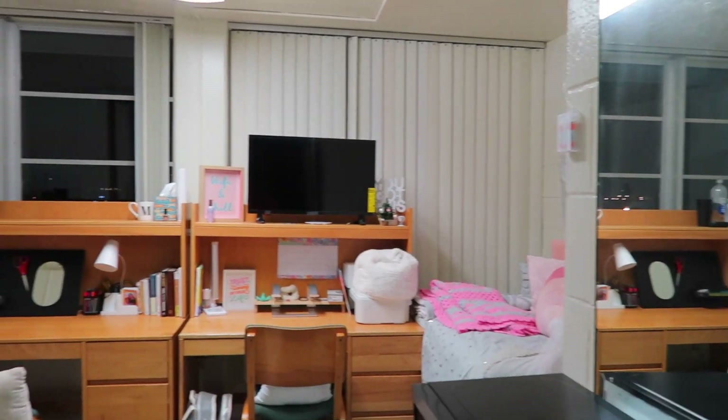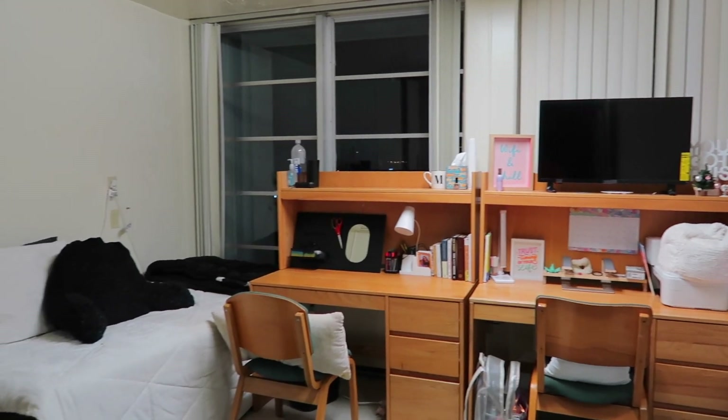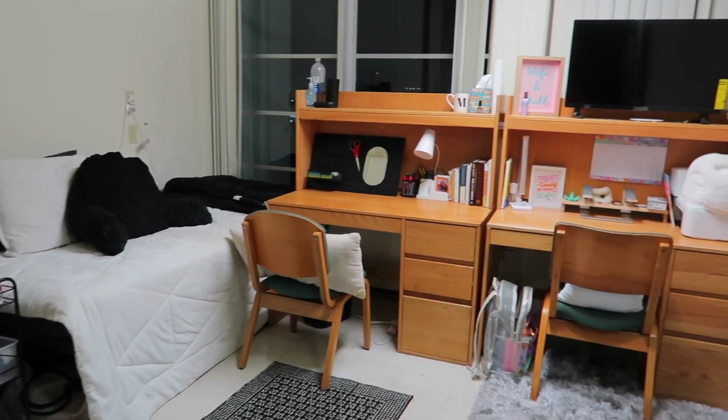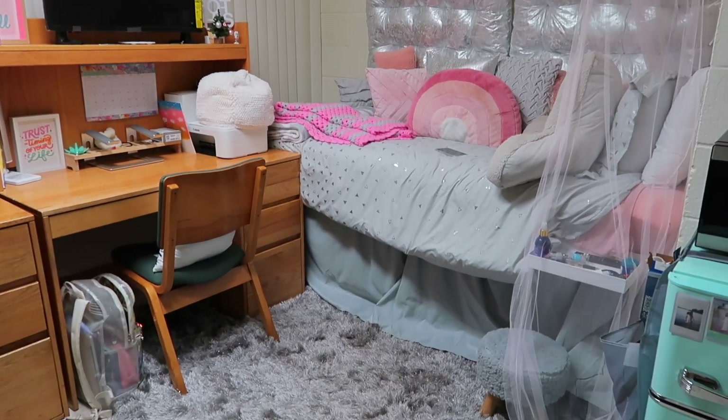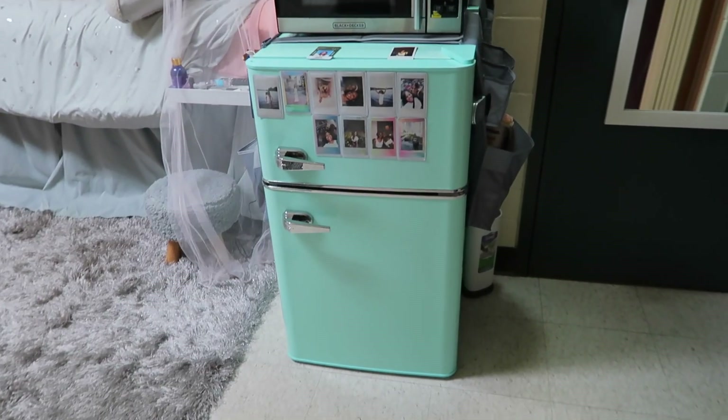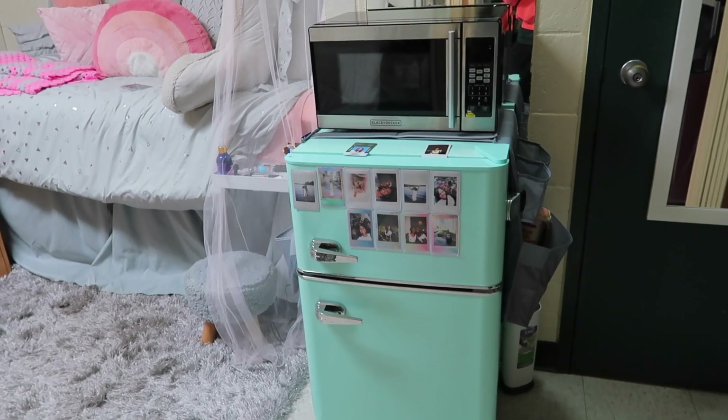Without further ado, let's get on with the video. We're going to start off with an overview of the room so you can get a view of how the room looks. I'm not going to go into detail of how my roommate's side looks — it's just an overview of everything and the layout that we chose to do.